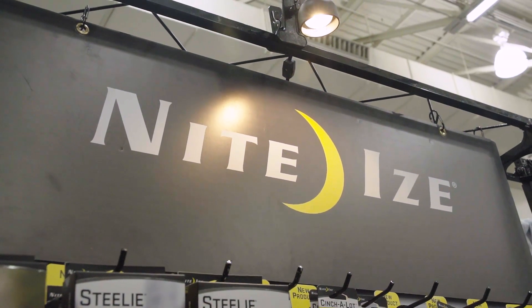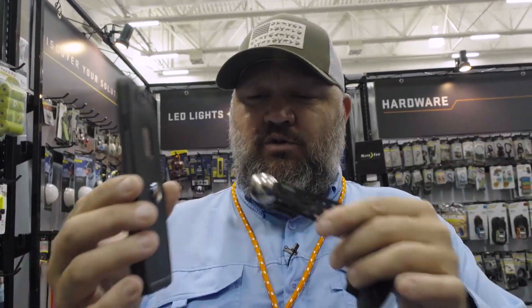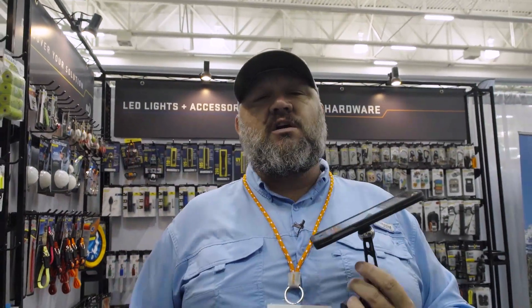The reason I'm in the Night Eyes booth is I use their products — from the pet stuff that they make to the gear management stuff, like the gear ties and the Steelies ball that I use to connect to my phone in the truck so I can stay up to date, use the Siri function, and talk to you guys on social media.